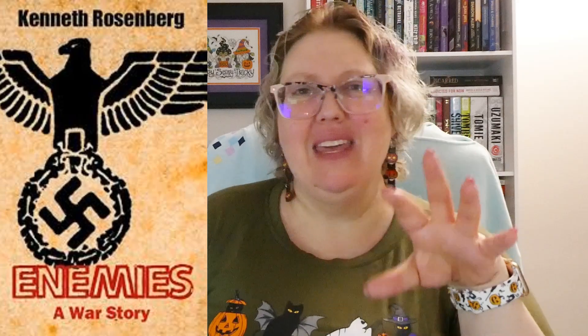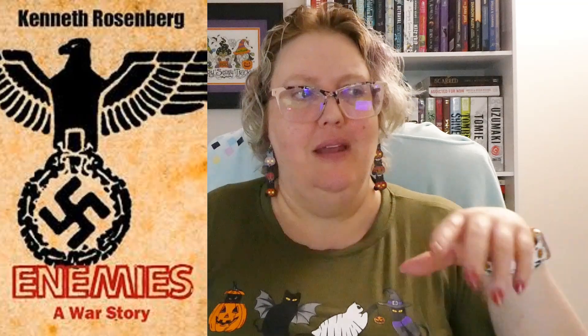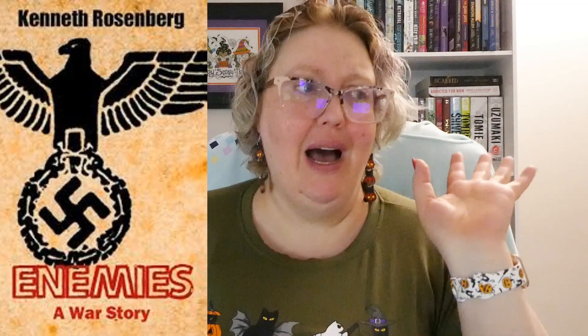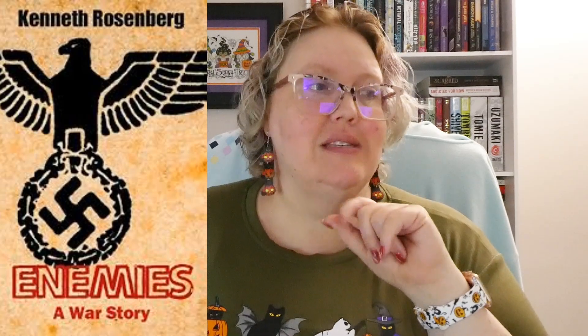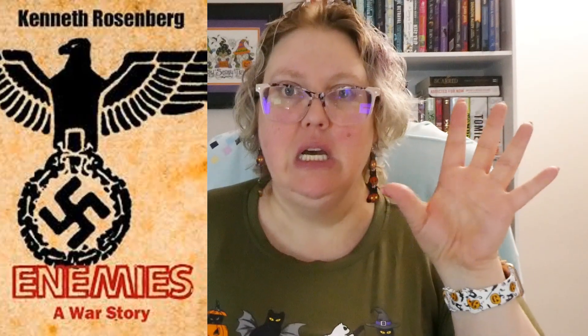Next I have another World War II one because it has the swastika on the cover. The image I'm seeing looks like it was a metal — like the kind I've seen in fiction movies like The Sound of Music — a bird with wings holding what looks like a wreath, with a swastika right in the middle. I think it was some kind of medal for the Nazi people. Anyway, it's called Enemies, and this is a war story written by Kenneth Rosenberg. It has 1,465 ratings with a 4.46 average, and the additional genre tag is World War II.